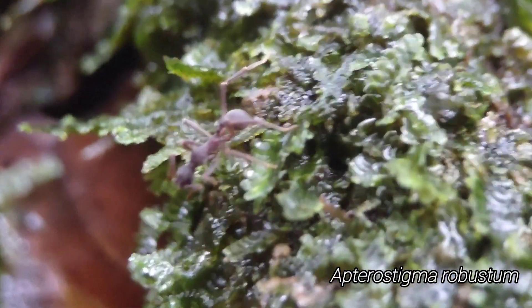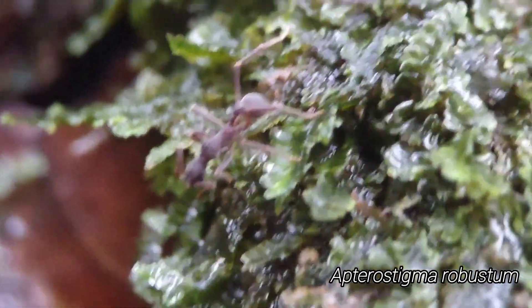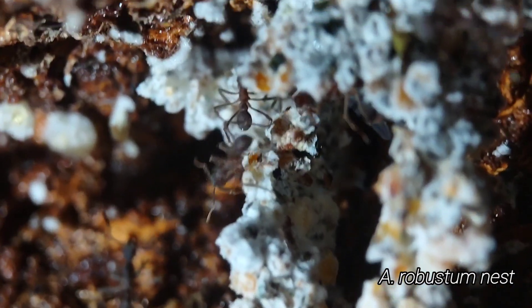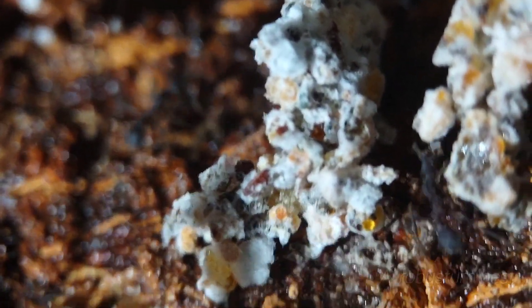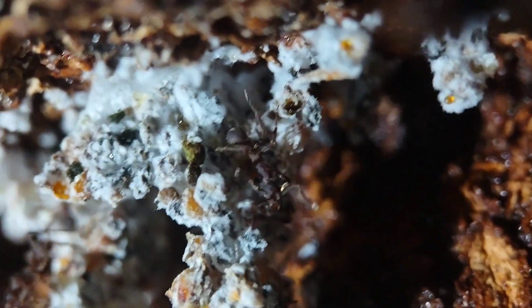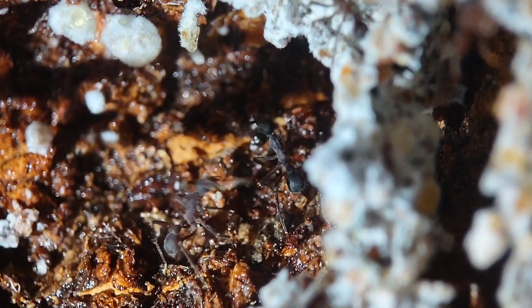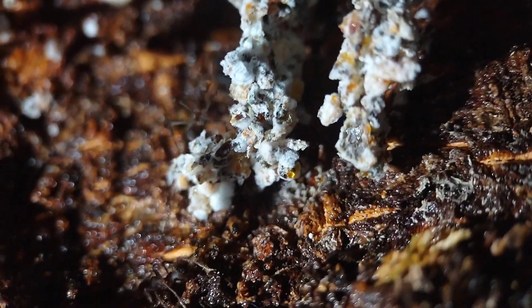Here's an Apterostigma worker — these super primitive fungus growers that have their fungus gardens out in the open. Super weird looking and way bigger than I expected. We found the first Apterostigma nest right on the underside of a log. This super primitive fungus — it's so humid here, painfully humid, but it means these guys don't even need to bother living underground. It's so humid that the fungus can just exist out here in the open.